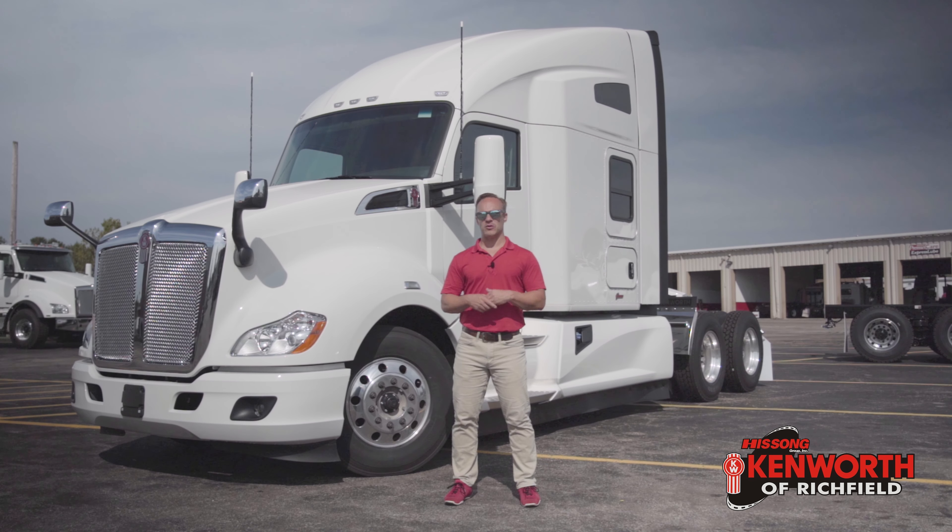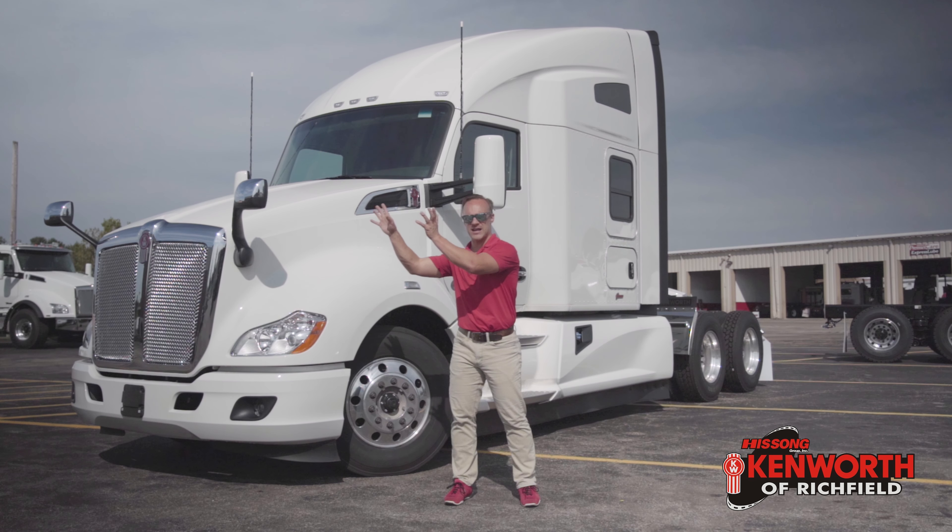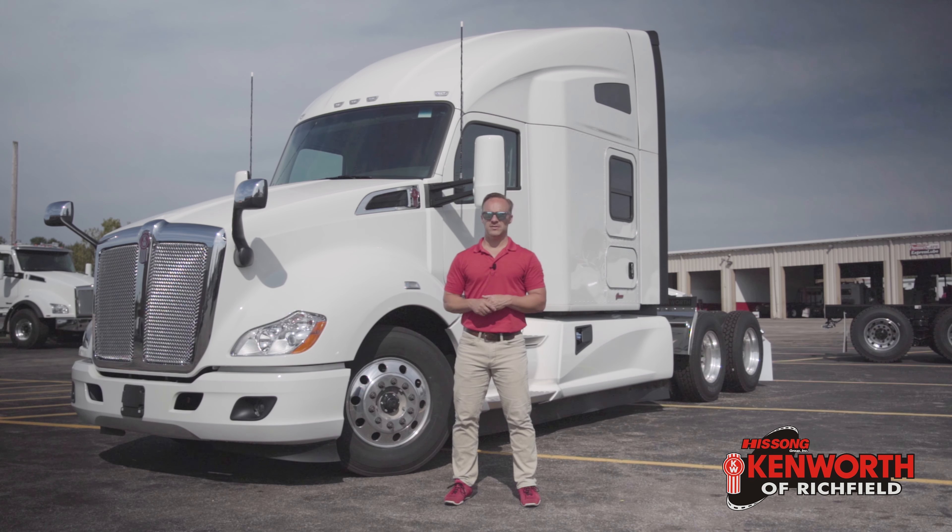As drivers, as business owners, your goal is really to send money out there. It's going to make friends and it's going to come back to you. The fewer dollars that you can send out there and the more friends it makes while it's out there, the better. Kenworth is very much the value proposition when it comes to return on investment — whether it be driver comfort, whether it be fuel mileage, any one of those items.